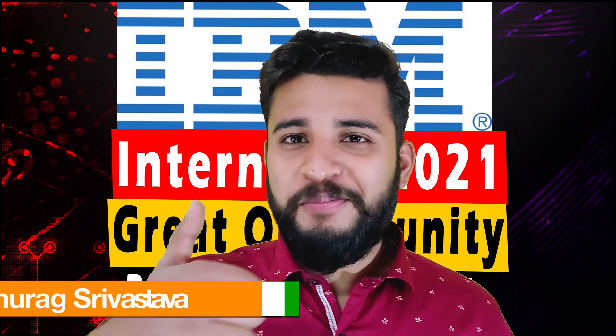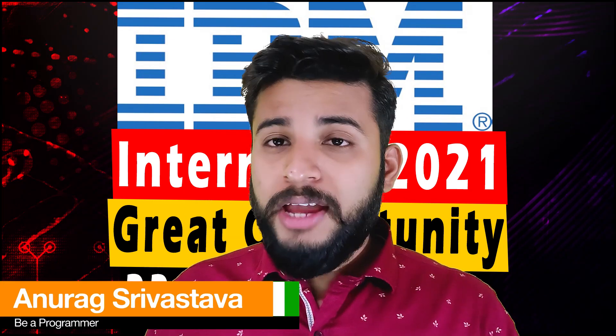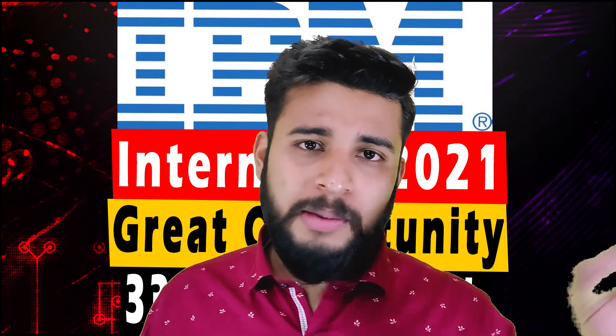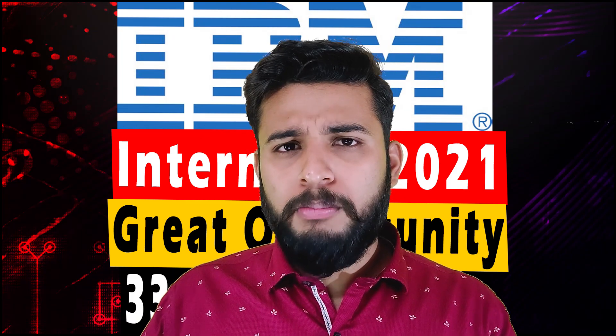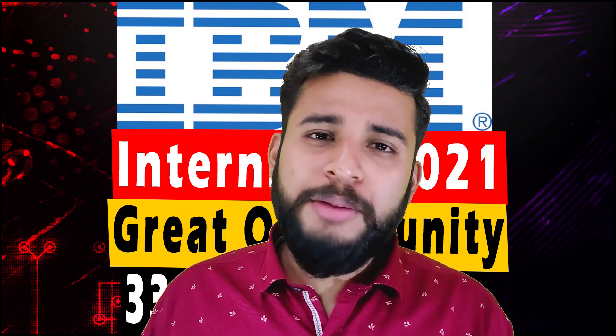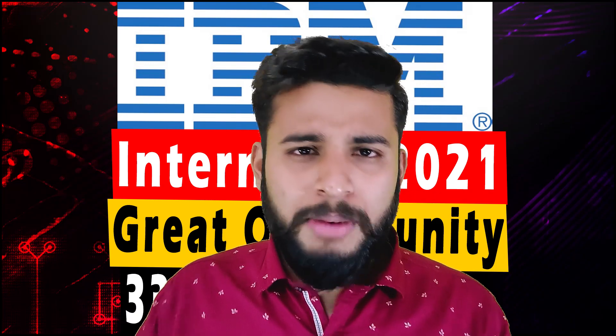Hello, welcome to my YouTube channel 'Be a Programmer.' Today we are going to talk about a very good internship opportunity that has come up at IBM. You might have heard about IBM — it's a very good company, a very big MNC. It might even be a dream company for many of you who want to work at such a big company.